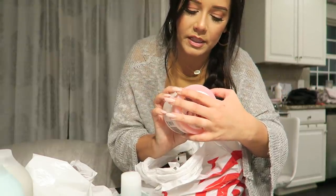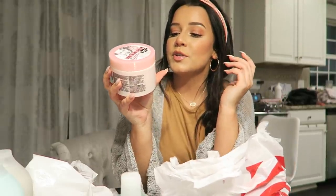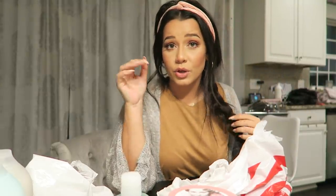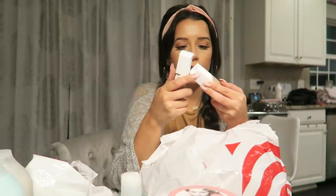I also got the Scrub Em and Leave Em Exfoliating Body Scrub. I'm looking so rough right now because I just got done doing hair. I also got the Maybelline Superstay full coverage — I wanted to try this; it was on clearance. I got two shades — I never go with one shade, I always get two shades of everything.